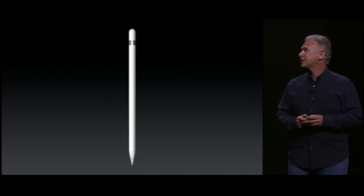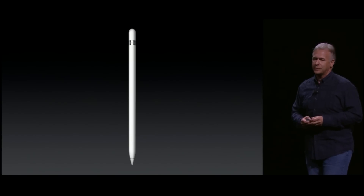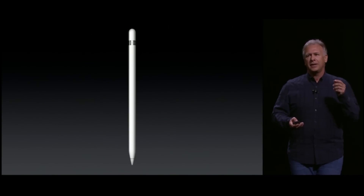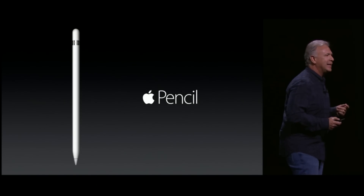It looks like this. It's called Apple Pencil. And this Apple Pencil is packed with so much amazing new technology.